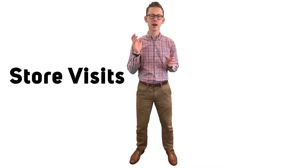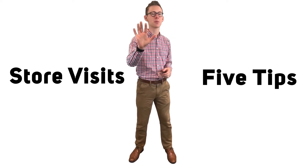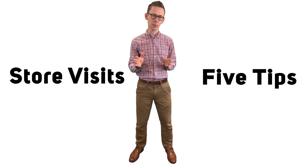In this video we're going to talk about store visits and why they are so important for nailing those first and second stage interviews. We're going to give you five tips and pointers on how to make sure you get those all-important store visits right so you can nail those interviews that you've got coming up.